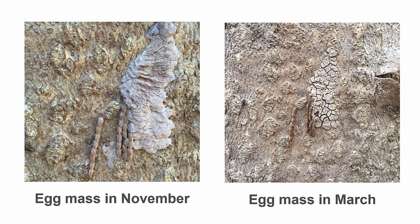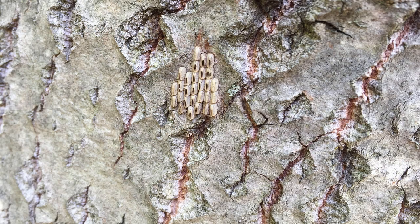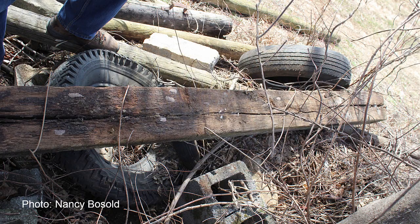The appearance of the egg mass changes over time. The image on the left was captured in November, shortly after the eggs were laid. You can see some of the eggs that are not covered. The image on the right is the same egg mass in March of the following year. The protective covering has darkened and has developed cracks in the surface. Eggs hatch in May and the cycle begins again. The female will lay eggs on trees or any object. This image shows several egg masses on a fence post that was under the Ailanthus tree.